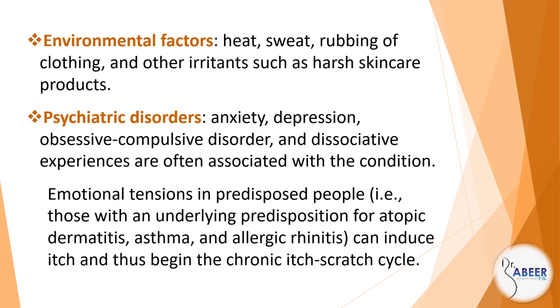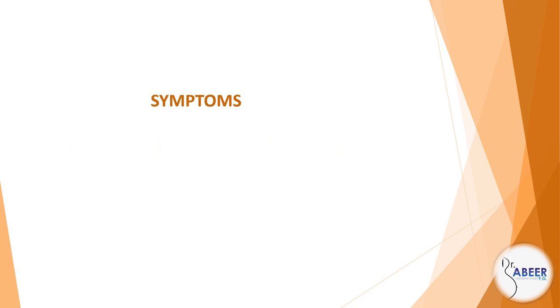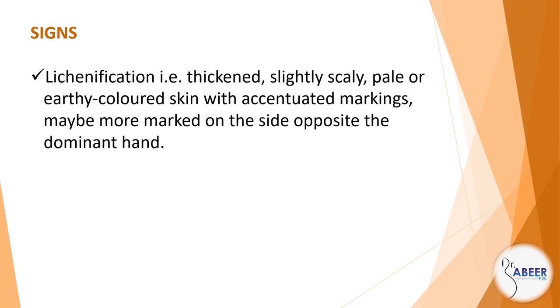Emotional tensions in predisposed people — for example, those with an underlying predisposition for atopic dermatitis, asthma, and allergic rhinitis — can induce itch and thus begin the chronic itch-scratch cycle. Clinical features, symptoms: vulval itch and soreness. Signs: lichenification — for example, thickened, slightly scaly, pale or earthy-colored skin with accentuated markings, which may be more marked on the side opposite the dominant hand.